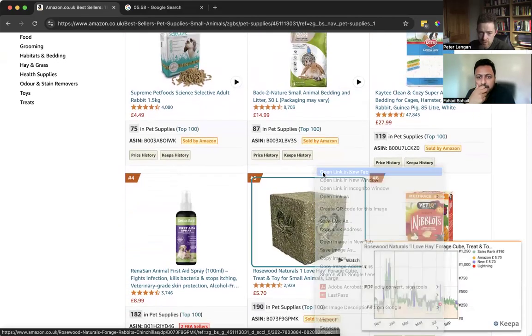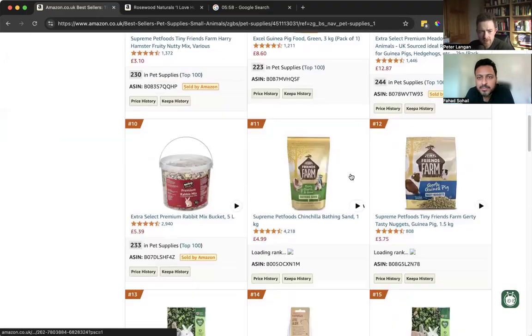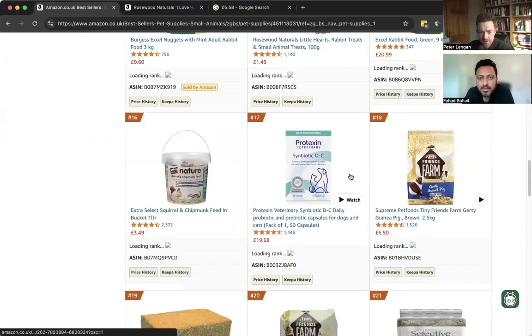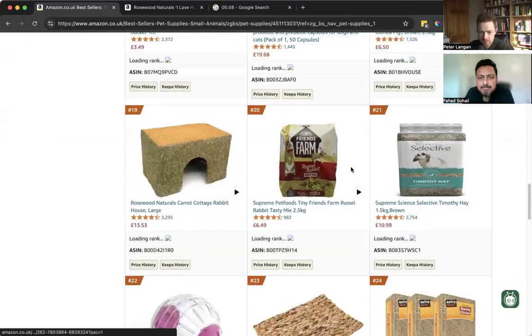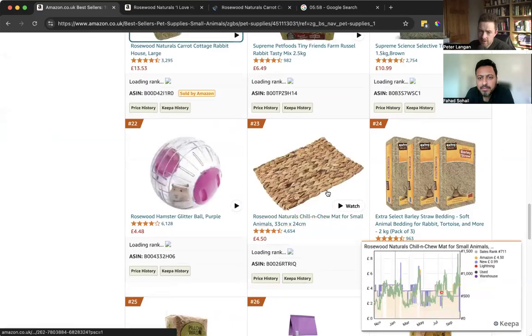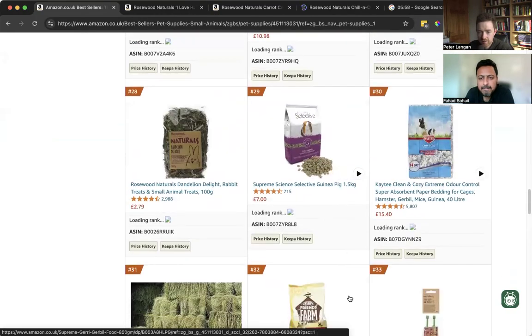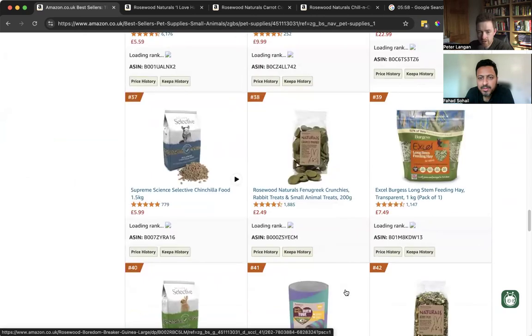That looks different — actually never seen that before. Let's scroll down. We'll open that as well. We'll open that too — sorry, I'm opening them all now, Fayed.